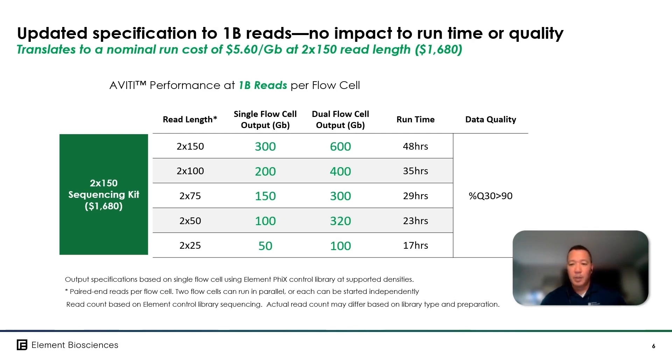Now in contrast to this, the cost per read is a much more important unit of measure in shorter read length counting assays. So let's take a look at what the Aviti cost per million reads would be at the price point of our new 2x75 sequencing kit.